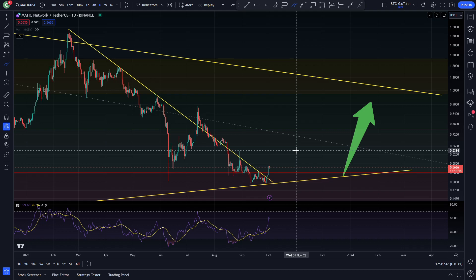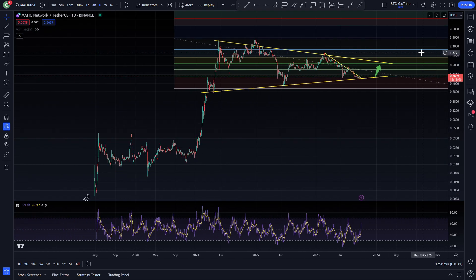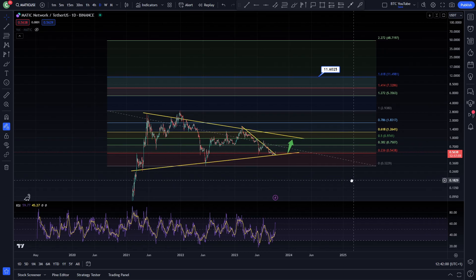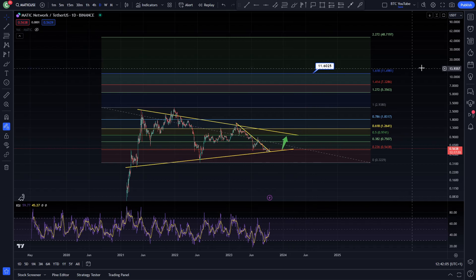I think Polygon overall, long term, is going to do very well. I think the ecosystem is going to flourish going into the next few years, especially into this bull market — one of the cryptos I do think is probably going to do very well. You can see some of the Fibonacci targets for Polygon up here. I'm not saying for a second that it's going to get to $50 — that would be 100x from the current price, which would be a bit ridiculous considering its market cap. But I do think heading up towards the $10 mark would be a very, very nice target for Polygon going into the next bull run.